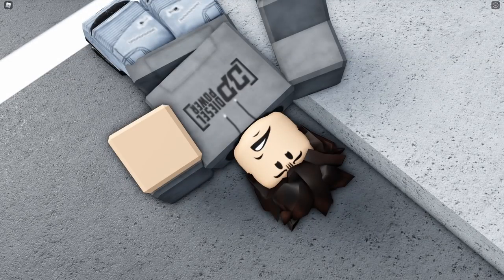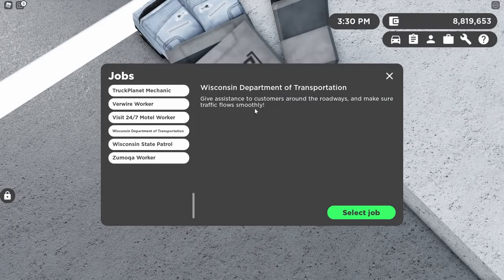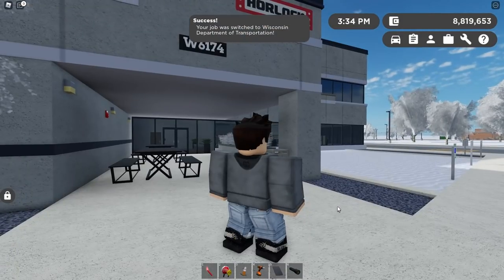Next up is a highly anticipated feature: DOT, Department of Transportation, has finally arrived as part of the Public Services — previously Emergency Services Game Pass. The Wisconsin Department of Transportation gives assistance to customers around the roadways and makes sure traffic flows smoothly. Join the job and it teleports you to the new DOT building.